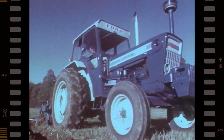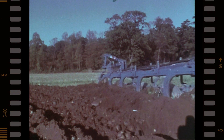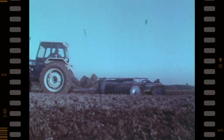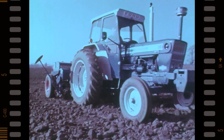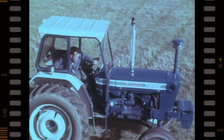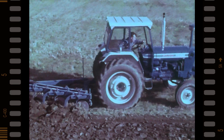Here's a tractor designed and powered to use larger, more productive equipment — and work it faster, more efficiently. The Ford 7000: a new tractor in a new size.